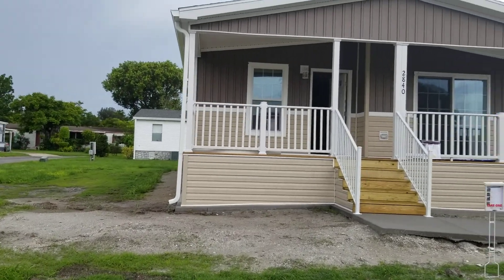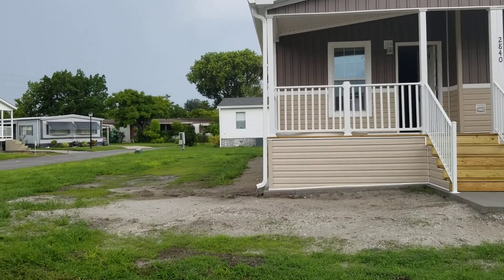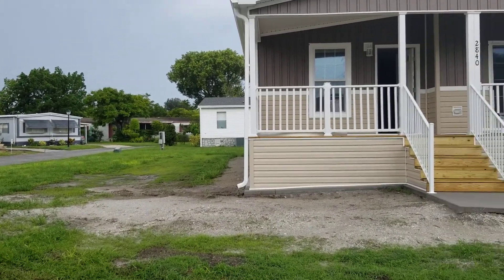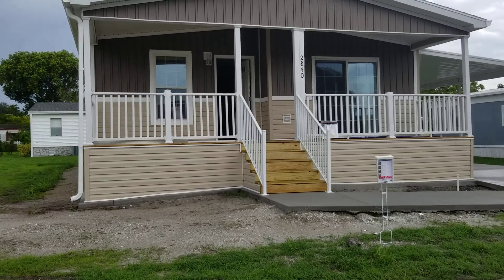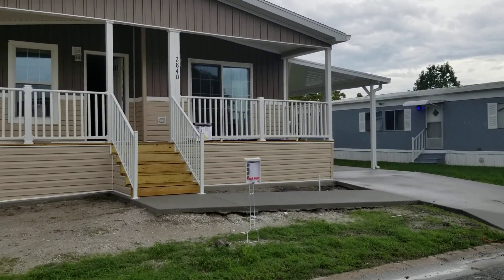Hey guys, it's Barbie again here at Starlight Ranch, showing you another new home that I have available. This is site 747, the address is 2840 Holster Way. This is a 2021 home and the home make is Skyline Ocala.